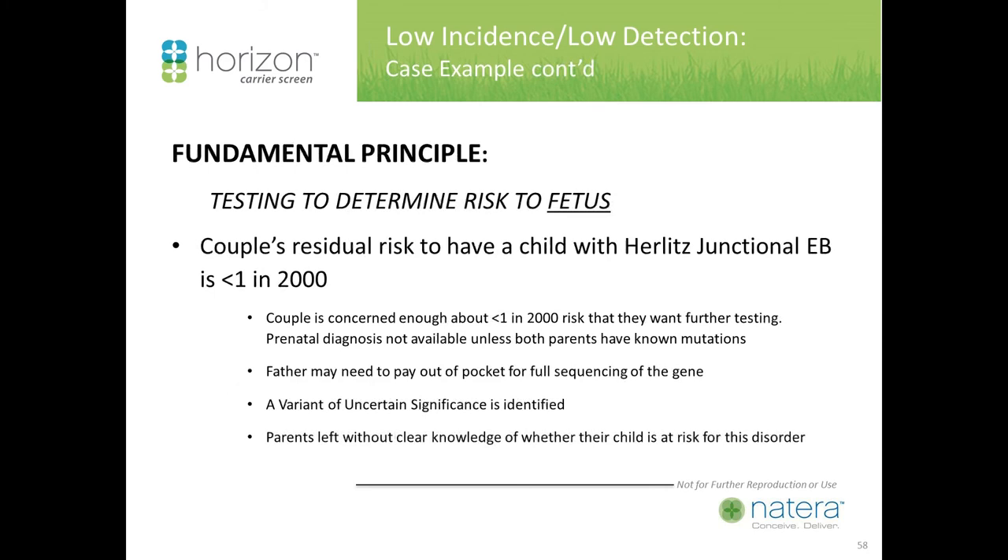A fundamental principle: we do carrier screening in pregnancy because we care about the risk to the fetus. Going back to our case, the couple's residual risk to have a child with this particular disorder is actually less than one in 2000. However, the couple may still be very concerned and want further testing. Prenatal diagnosis is not available unless both parents have known mutations. The father could pay out of pocket for full sequencing, and if we find a variant of uncertain significance, the parents are left without clear knowledge of whether their child is at risk — incredible anxiety, with a cloud over what should have been a normal pregnancy until delivery.